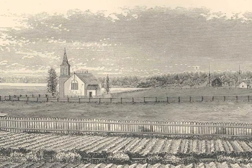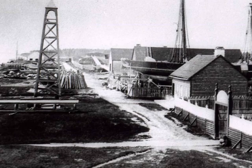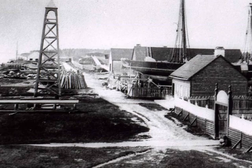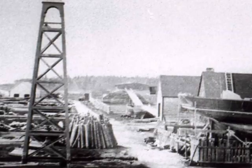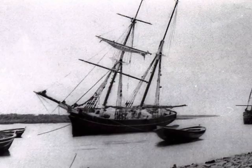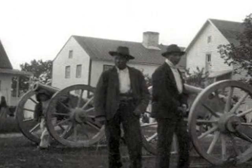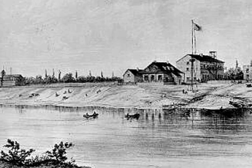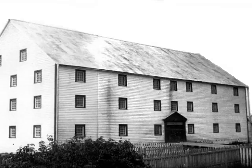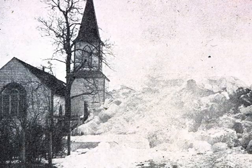Here are some pictures of the post in its early years. By the mid-1800s, St. Thomas Church had been constructed. This was a company warehouse. This was Moose School.